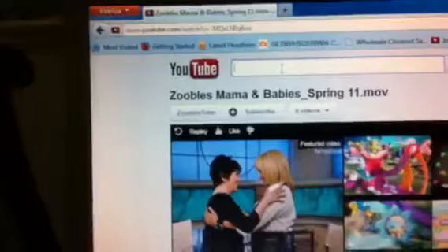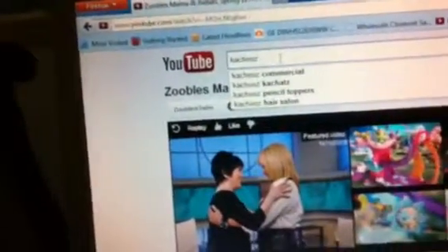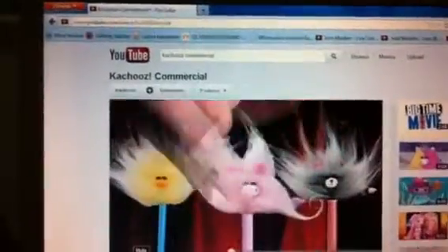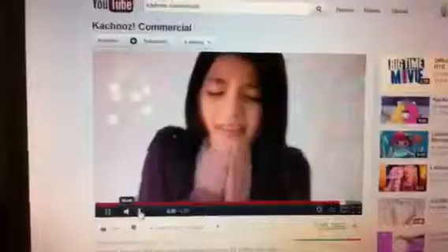Now I'll show you the Kachews Kachats commercial. And here is a Kachews Kachats commercial. This is probably the most annoying commercial I've ever seen in my life. Well, there you have it — there's a commercial for it.